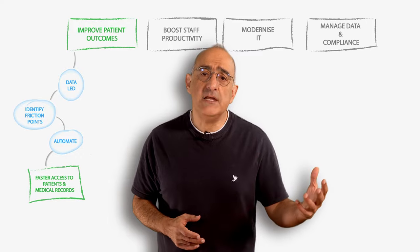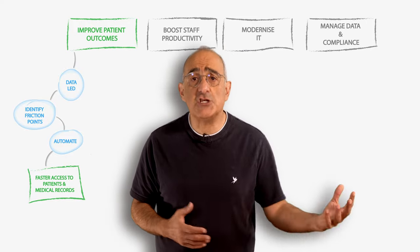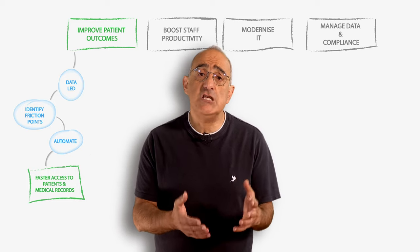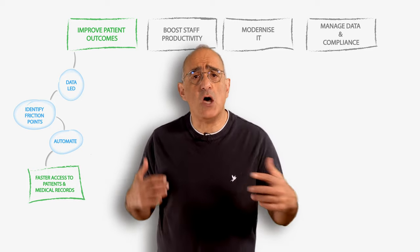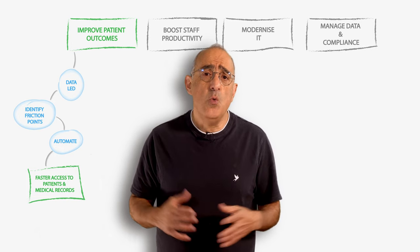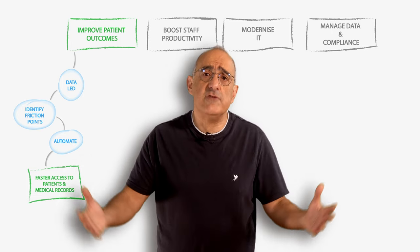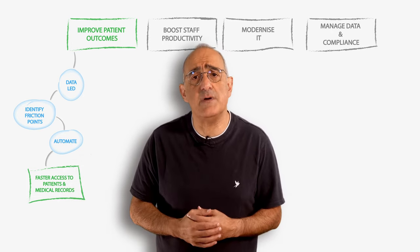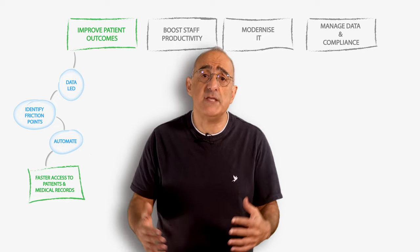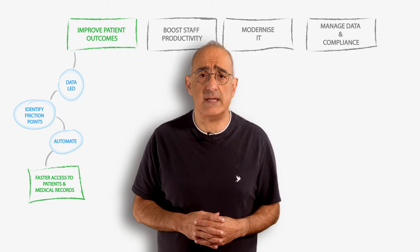We help clinicians focus on their patients through faster access to patient and medical record information. This is achieved through a data-led approach to uncover and prioritize clinician and staff requests. We then use BMC's platform to provide a single, integrated, personalized self-service experience, backed by automated processes to dramatically reduce the time to fulfill these requests.